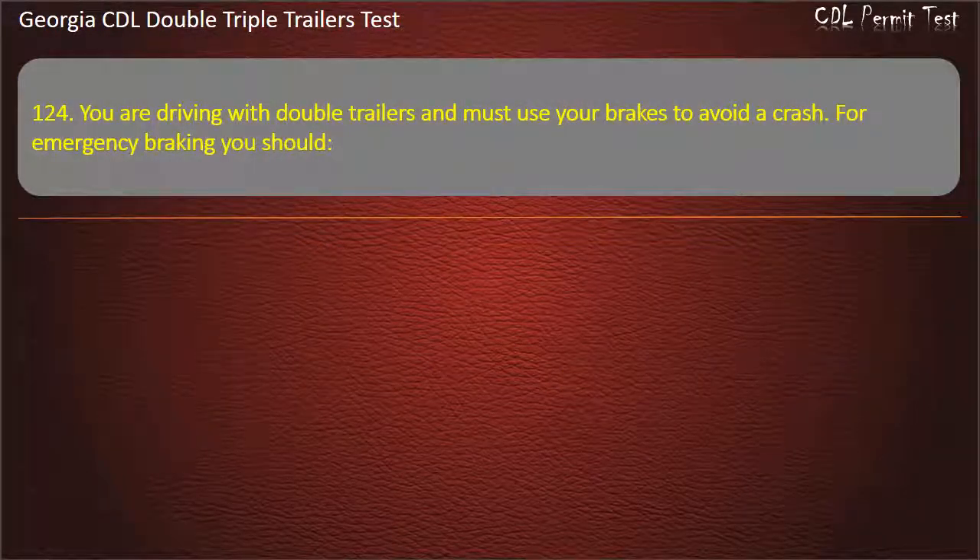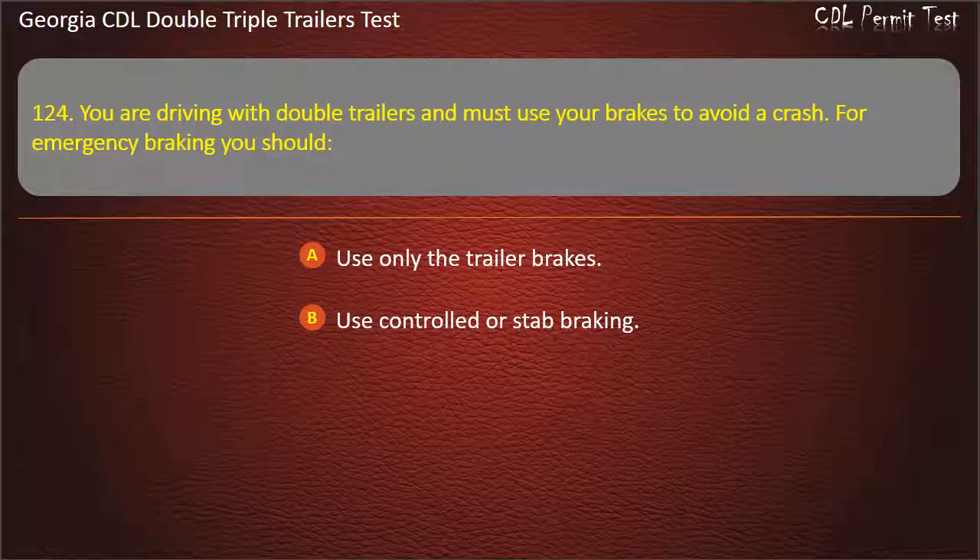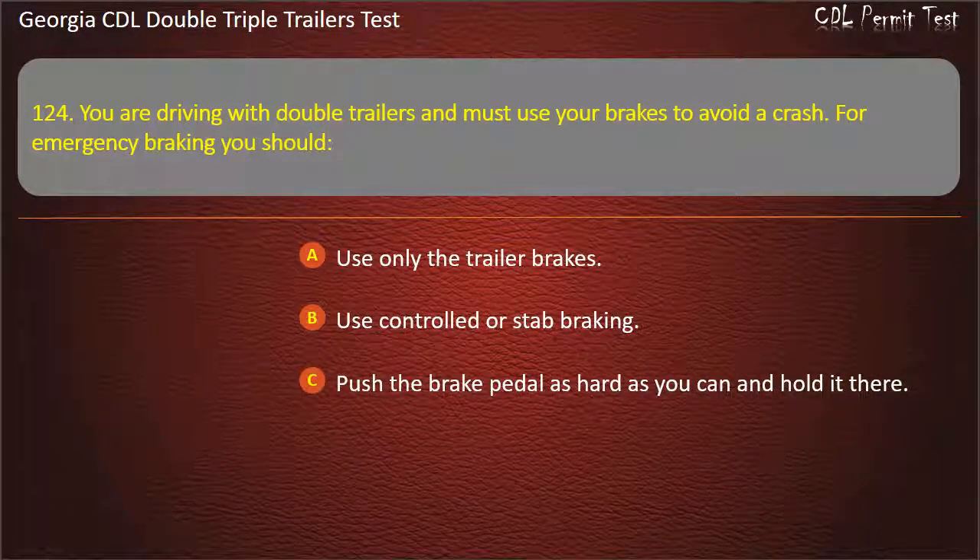Question 124: You are driving with double trailers and must use your brakes to avoid a crash. For emergency braking, you should? Options: Use only the trailer brakes. Use controlled or stab braking. Push the brake pedal as hard as you can and hold it there. Answer: Use controlled or stab braking.